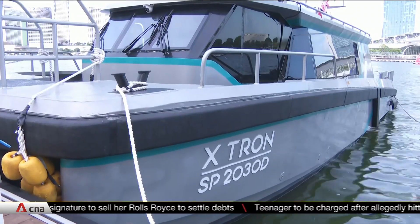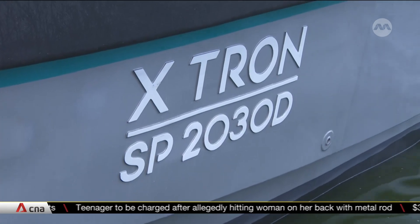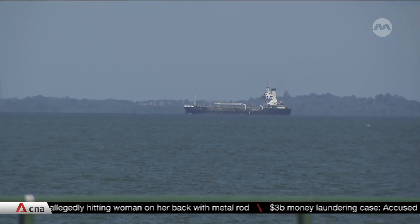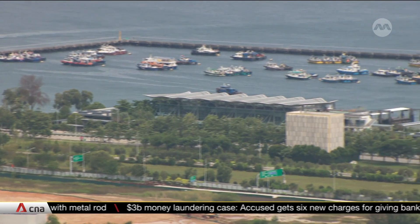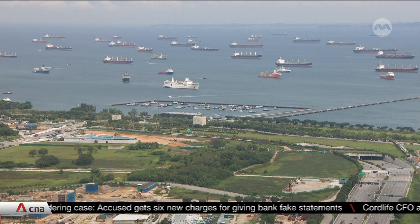This is Extron, Singapore's first all-electric port passenger vessel. It is designed to transport crew and essential personnel from land to ships that are anchored 5 to 10 nautical miles offshore. Such vessels play a critical function in keeping operations running smoothly.